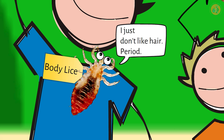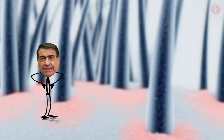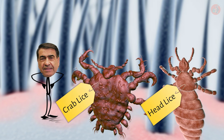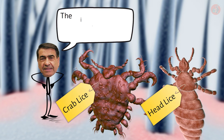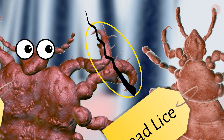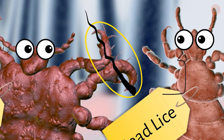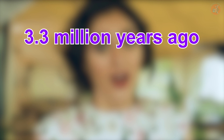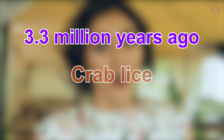Professor Costa of the Hebrew University of Israel explains that the reason for this phenomenon is that each type of lice has differently shaped claws. For example, crab lice claws are shaped to grip thick pubic hair, so they have trouble clinging to the finer hair on our scalp.